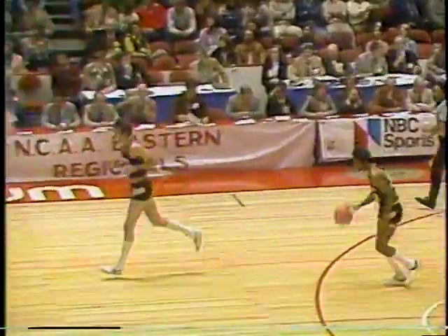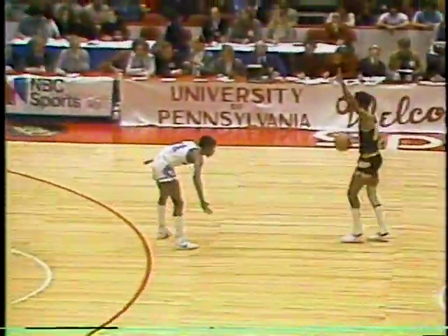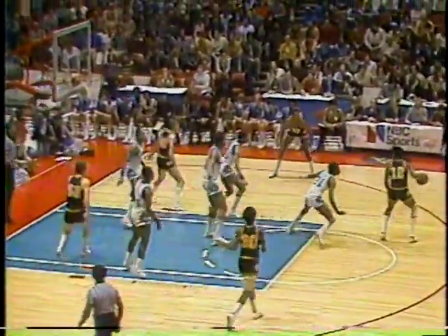Big John Thompson is there on the sideline. Big John says he runs a dictatorship — he tries to make it a benevolent dictatorship — but one boss, though. Ronnie Lester tries to dance inside. Floyd doing a good job keeping him from penetrating so far. Primarily the zone is doing that — there's not much room to move inside.